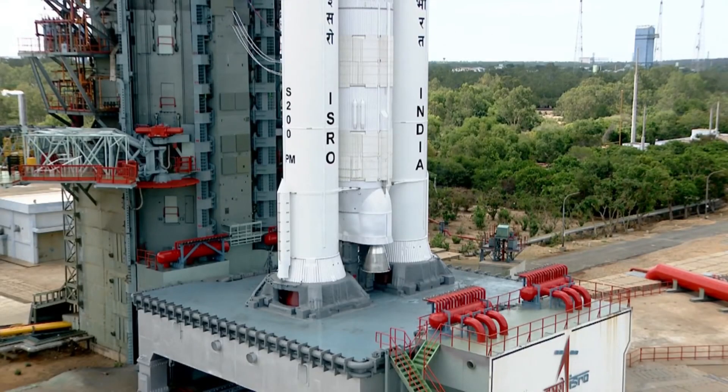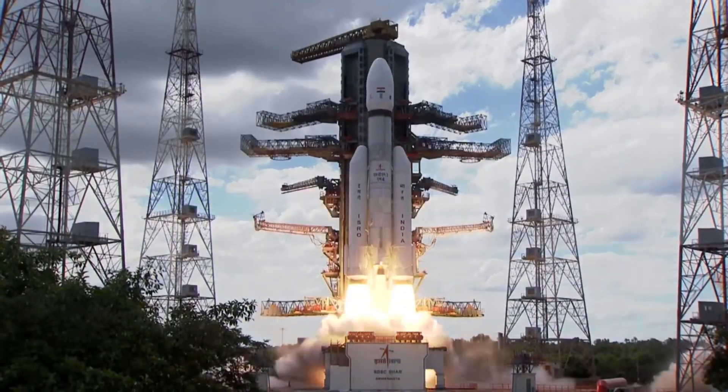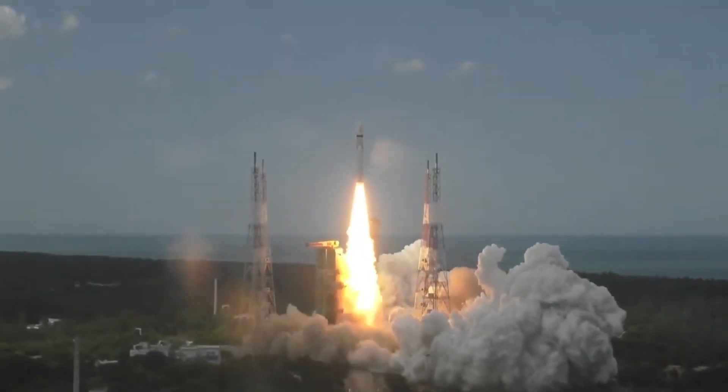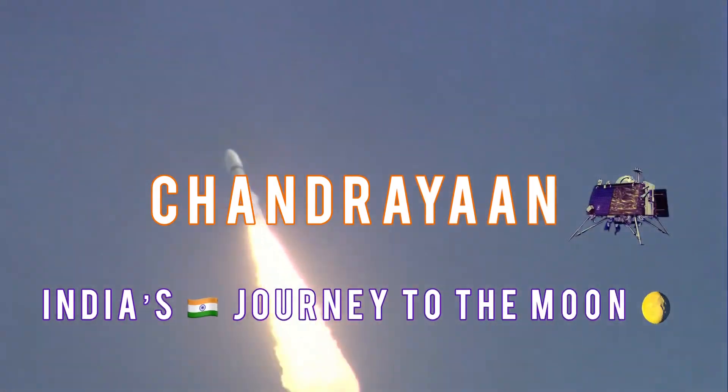4, 3, 2, 1, 0. Plus 5 seconds. Lift off, normal TV tracking. Here we have a majestic lift off of LVM3 Chandrayaan — India's journey to the moon.